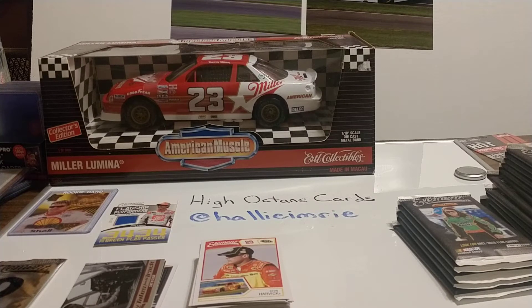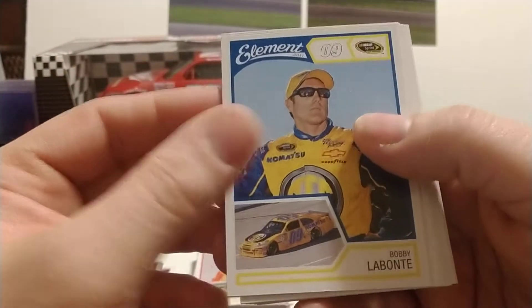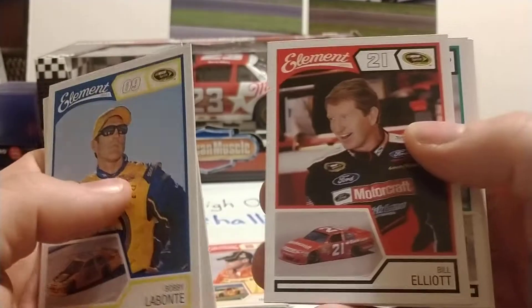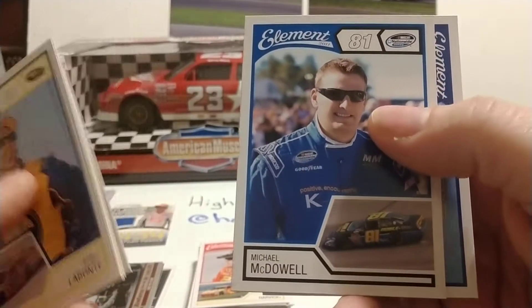These packs are just a little difficult to open, a little more difficult than foil packs. We have Bobby Labonte driving for James Finch, Dream Team Joe Gibbs with Kyle Busch, Joey Logano, and Denny Hamlin, Bill Elliott driving for the Wood Brothers, Brian Scott who is now retired, and Michael McDowell who drives for Front Row Motorsports.